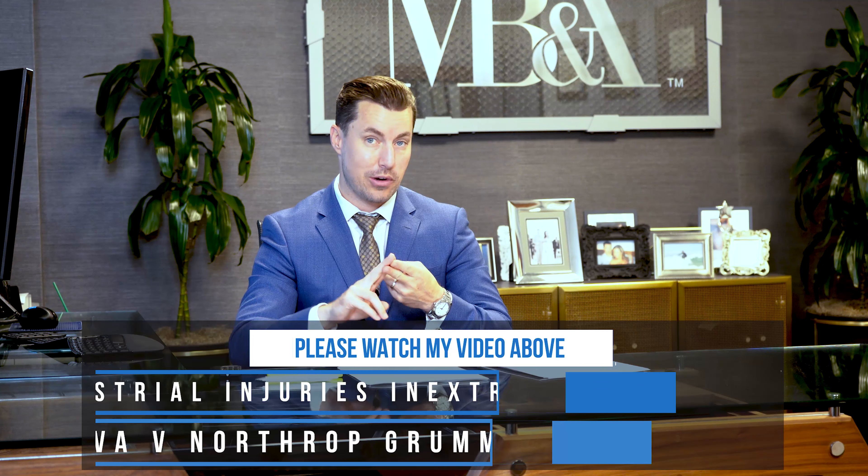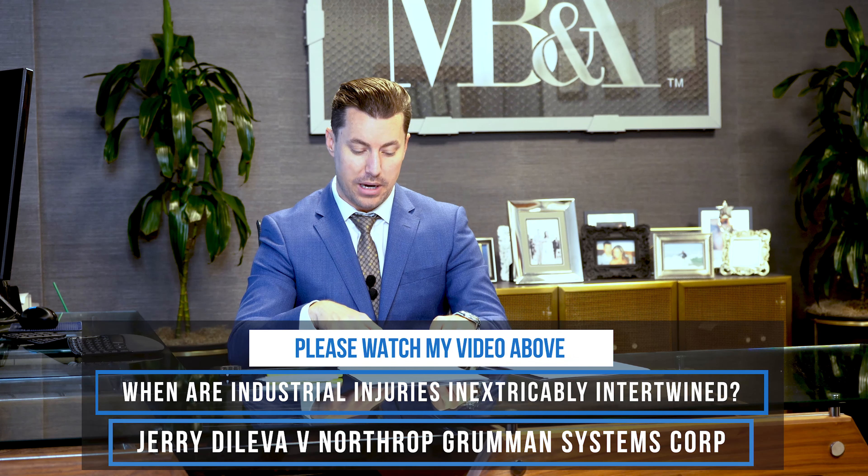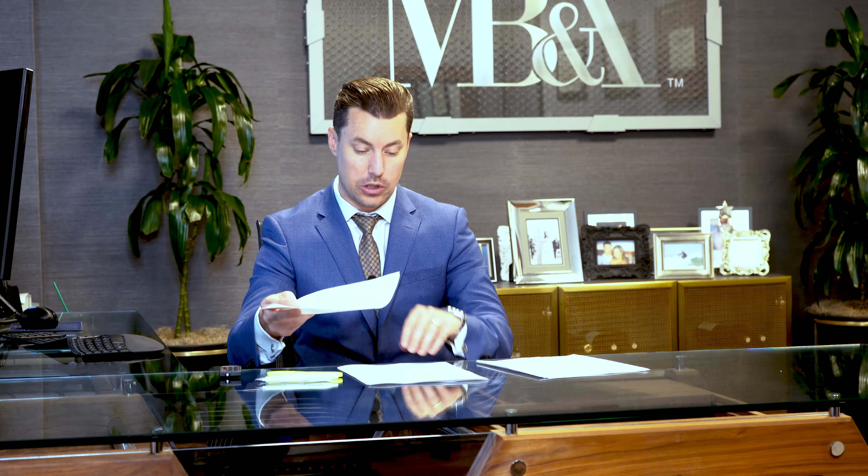There's a case called Jerry DeLava vs. Northrop Grumman. I have a video that you should watch, but this case confirms that line of holding. The reason I want to talk about it is it's kind of ironic because it cites to my case of Jerry DeLava vs. Northrop Grumman,